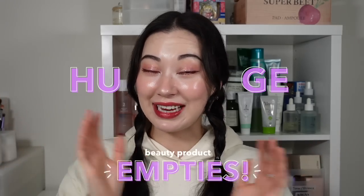Hi everyone, this is Tina and welcome back to my channel. This video is a huge beauty product empties, so if that sounds like your thing, please go ahead and stay on the channel.